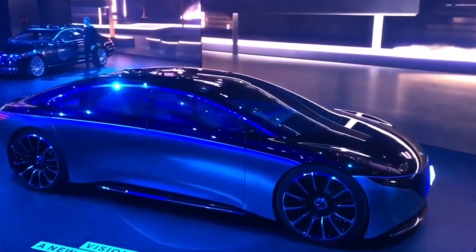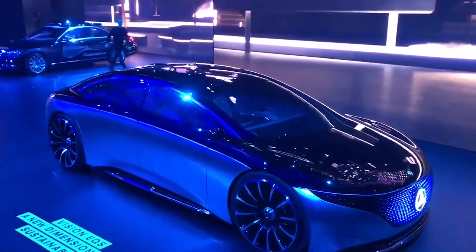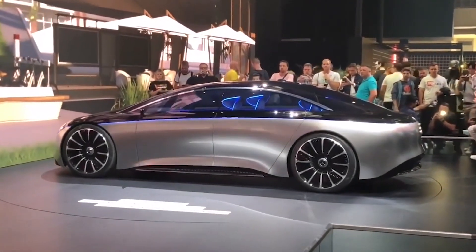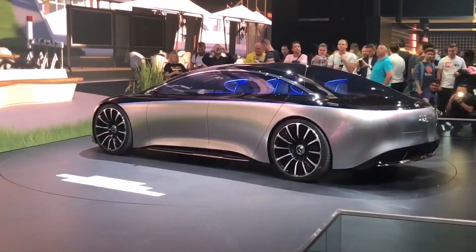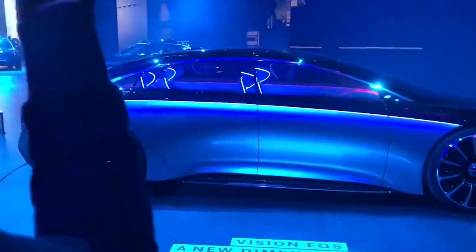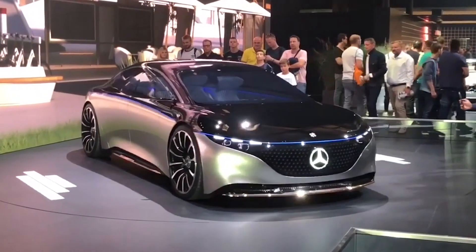Cast your mind back to the launch of the Mercedes-Benz EQS concept. It was at the International Motor Show in Germany in 2019, and there was palpable excitement at the idea of Mercedes turning their attention to a fully electric, dedicated, pure battery electric vehicle. It wasn't just another big SUV or a combustion car adapted to electric with batteries stuffed under the seats. This was a futuristic-looking, streamlined sedan, packed with technology and range.